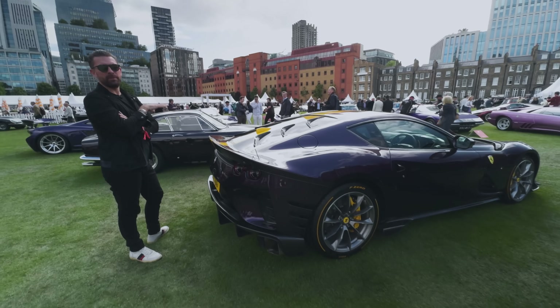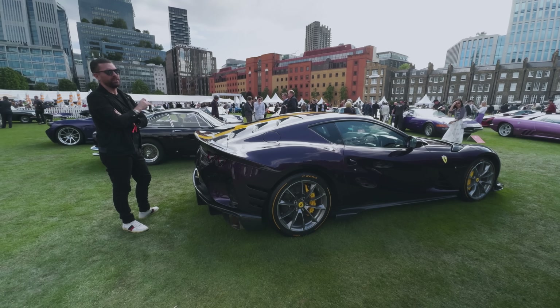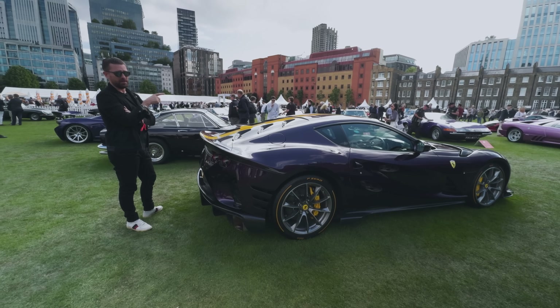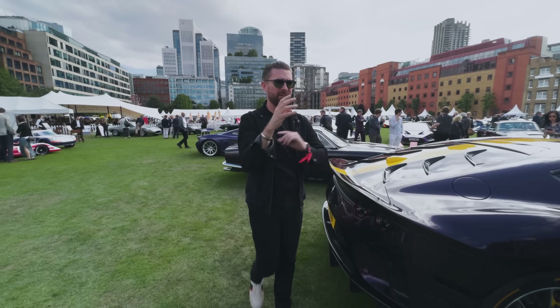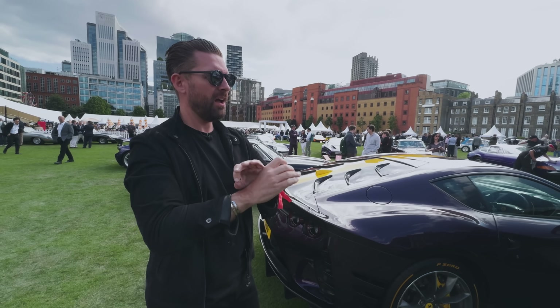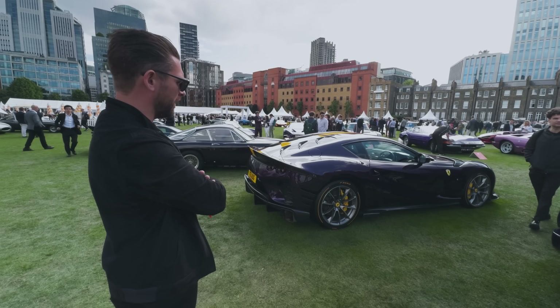Totally defined by the engine and transmission, this car. It revs to 9,500rpm and it's a naturally aspirated Ferrari V12, which is a slice of the automotive holy grail. Through a twin-clutch box - and Ferrari do twin-clutch boxes - the marriage and relationship between the engine and gearbox is unbelievable. That, for me, is the defining thing of this car.